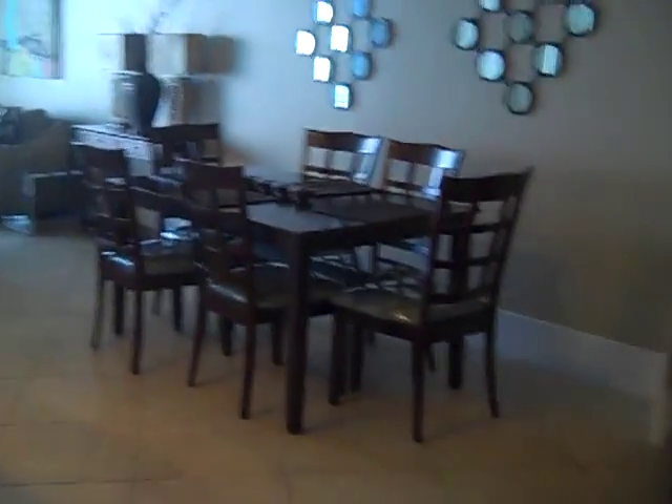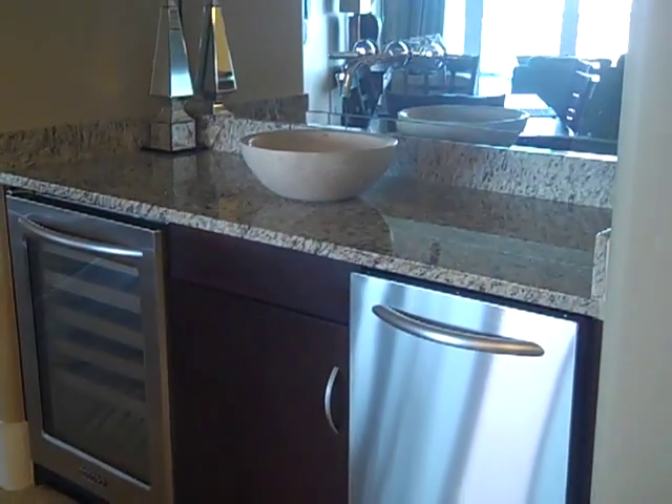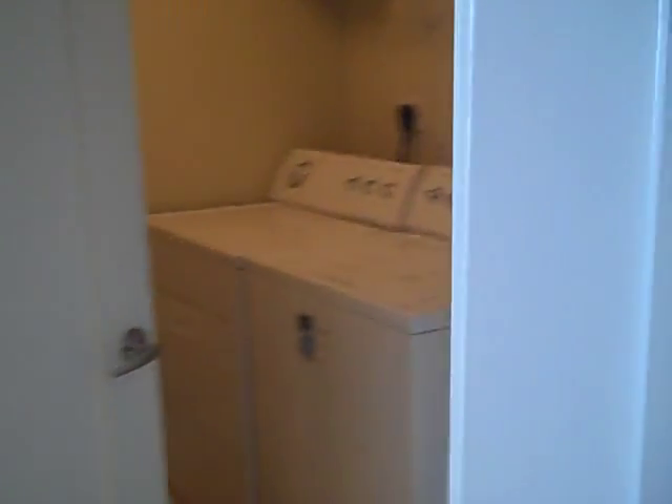We're entering the hallway and you will see there's a six-person dining room table, wet bar with wine chiller and ice maker, and a full-size laundry room.